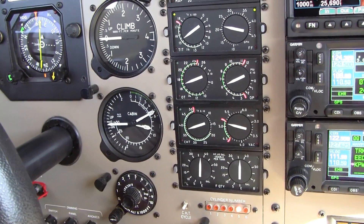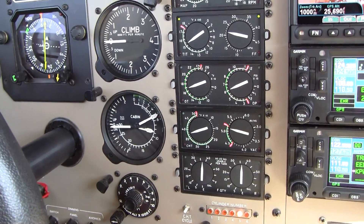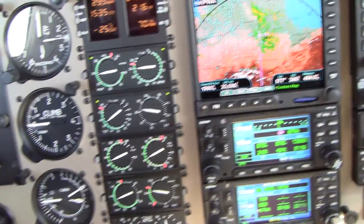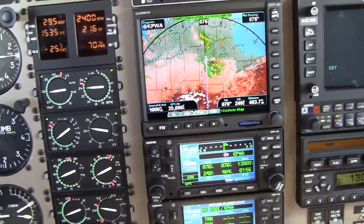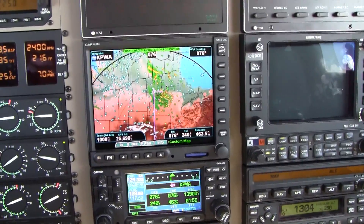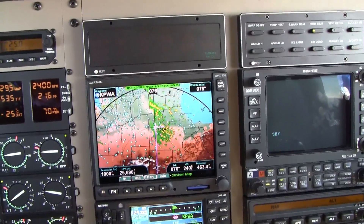This equipment is standard in the PA-46, and I encourage you, if you've not had an opportunity to fly a pressurized single with the qualities of this aircraft, you take the opportunity to do so as soon as you can.